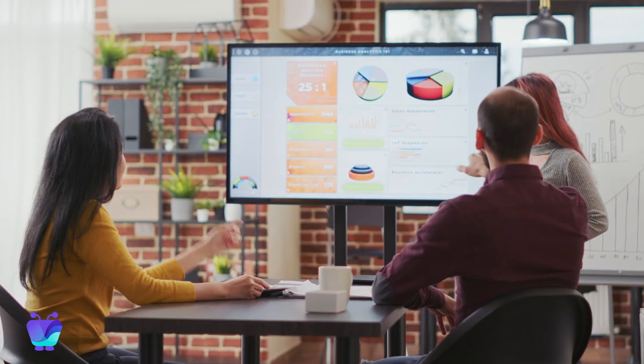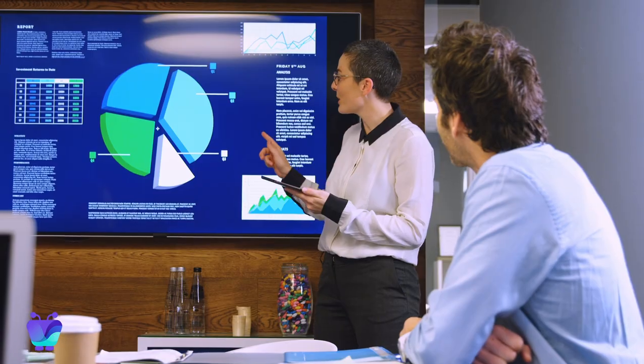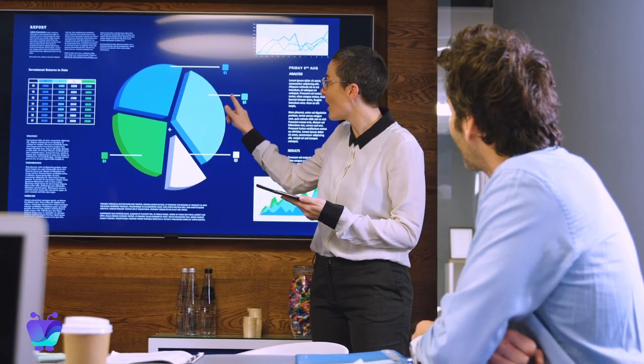Hey there, I'm Josh from Fugo. Since we first launched Fugo, we've heard from tons of organizations who all realize the same thing: data dashboards are one of the most important tools in their productivity arsenal. They unite teams around the metrics that matter the most and give people the information they need to feel successful and connected to their organization.